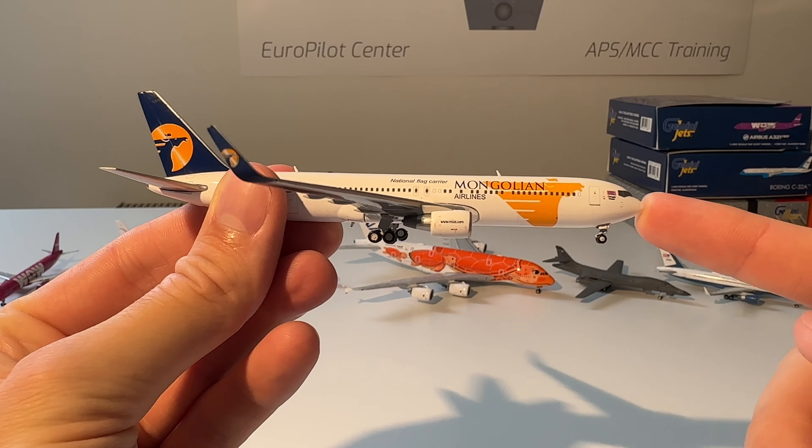Next up is this Air Belgium Airbus A340-300 — the model out of the box, beautiful model. Next up is this Azerbaijan Airlines Airbus A340-600 and A340-500 — I have both of them. Here is the A340-600 out of the box, beautiful model. I really love the Azerbaijan livery. The A340-500 is absolutely beautiful as well — it's the same, just a little bit shorter.